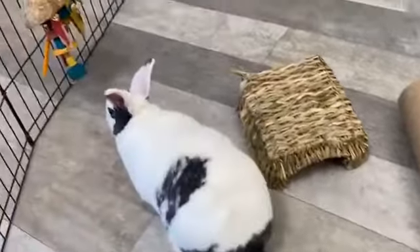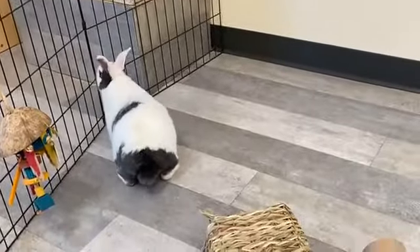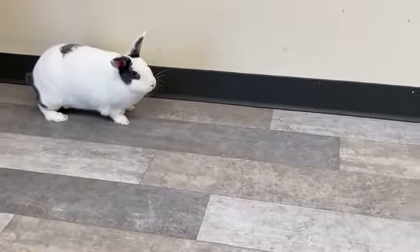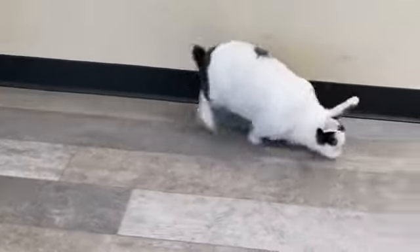Genevieve was asking how long do rabbits live. That's a great question. I believe it's about 10 years — I would have to double check because it's a little different depending on the species. But around 10 or so years is a pretty typical lifespan for a rabbit like this.